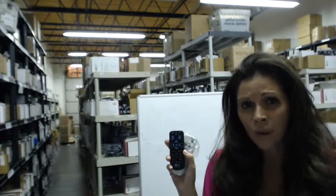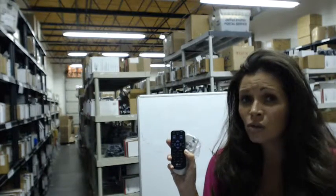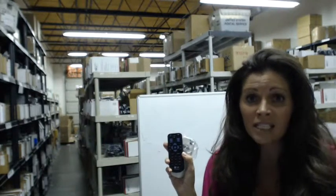You can see that right behind me. And the great thing about our remote controls is that they're not used, they're not refurbished, and they're not universal, which means no programming, no codes to press in.